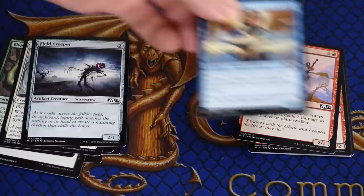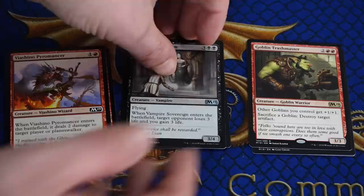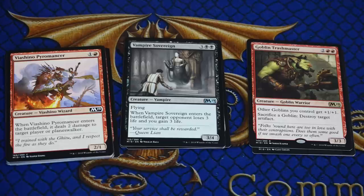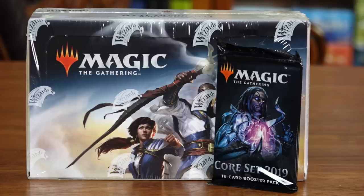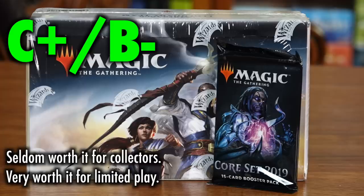By buying a booster box, you are buying packs in bulk and at a discount. It is important to note that booster packs are designed explicitly for the purposes of draft, a limited Magic the Gathering format. They are not designed to provide players with needed cards for constructed formats such as Standard, Modern, or Commander. Thus, if your goal is to build a deck for Friday Night Magic, buying booster packs or booster boxes will seldom provide you with what you need. A booster box is usually lucky to contain its own discounted value in cards, and booster packs do not come with online redemption codes for Magic Online.